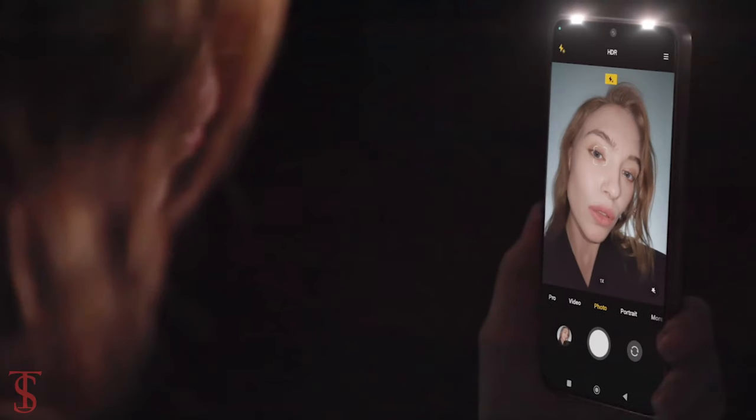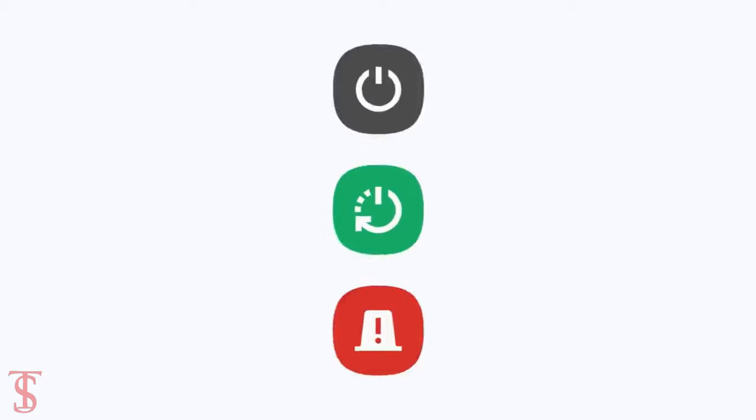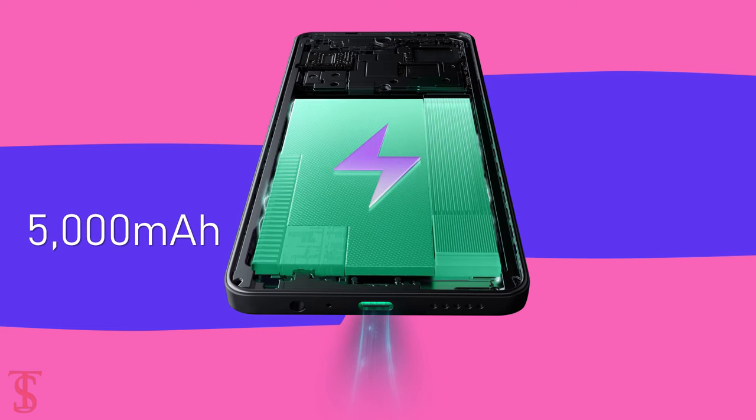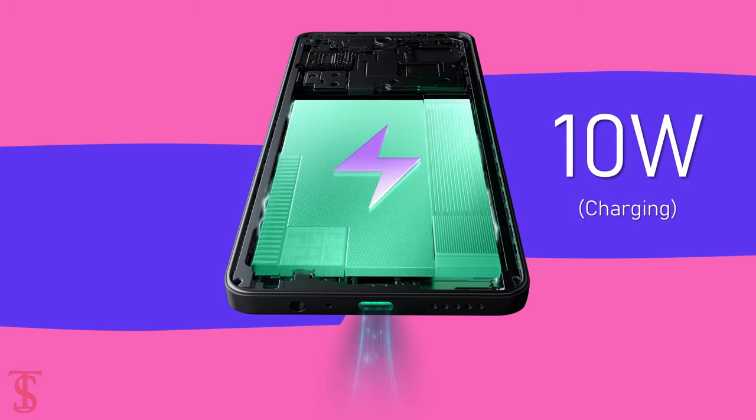On the software front, the handset runs on Android 13 Go Edition and is equipped with a massive 5000mAh battery with 10W charging support.